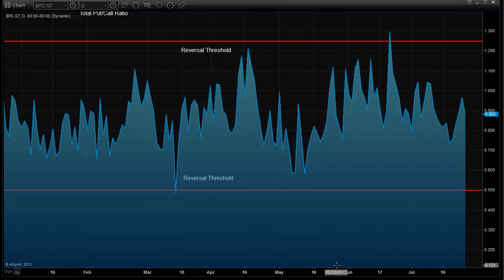The other thing to keep an eye on when looking for an inflection point is the total put-call ratio — the number of puts divided by calls. Right now we're still kind of in the midpoint of the overall chart, so there's nothing here that signals any kind of climactic activity just yet.